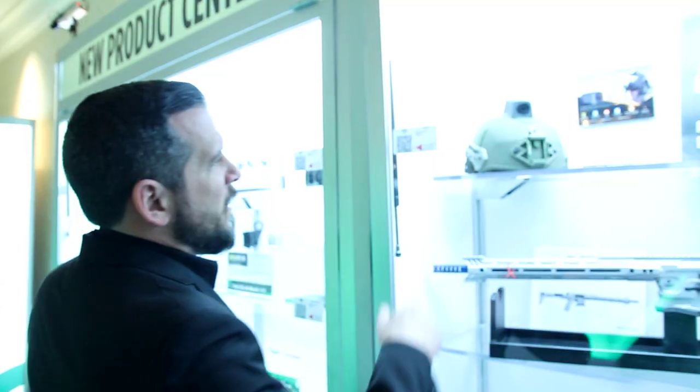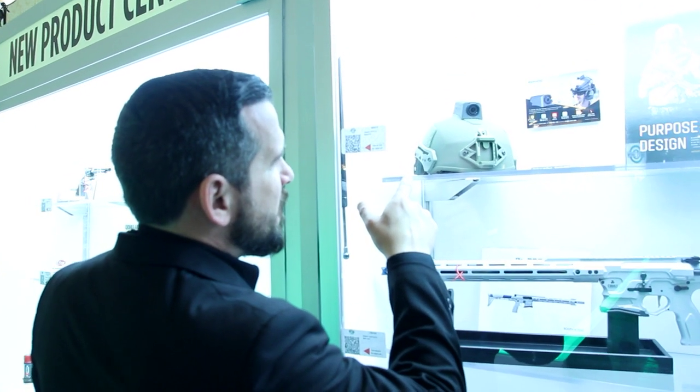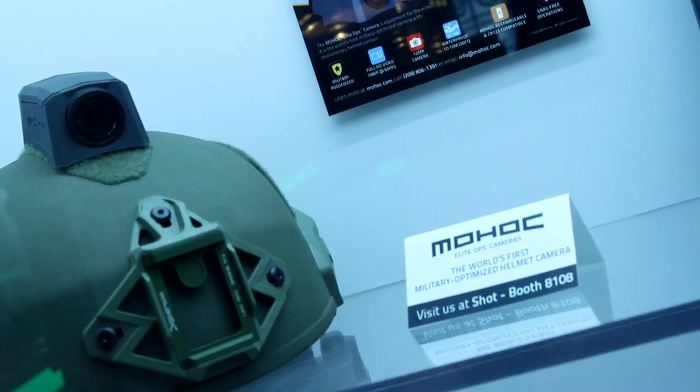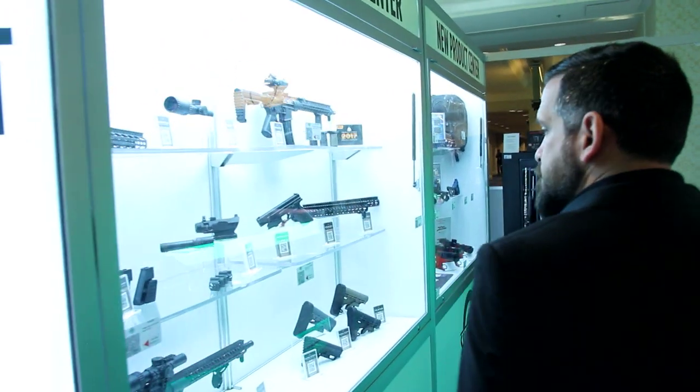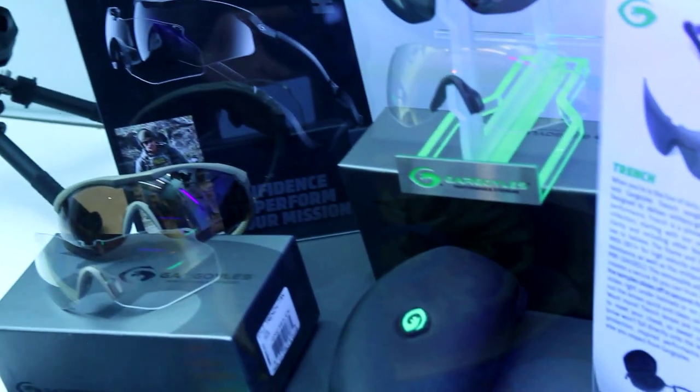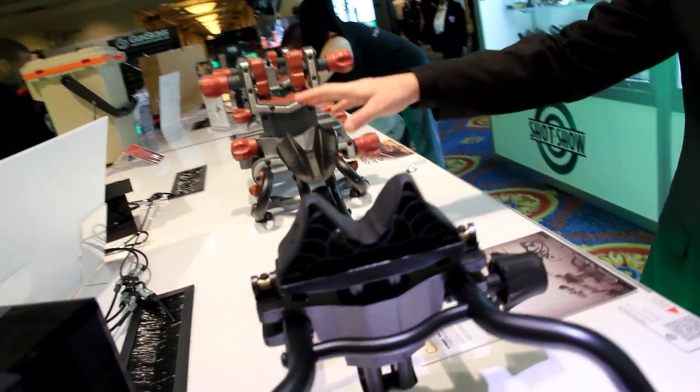This helmet cam was really cool and it's appropriately named the Mohawk — definitely going on the list of things I must have very soon. I also liked the look of the new Trench Tech eye protection from Gargoyles, because looking cool is half the battle.